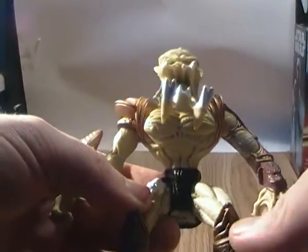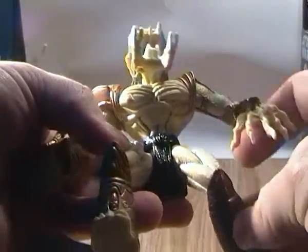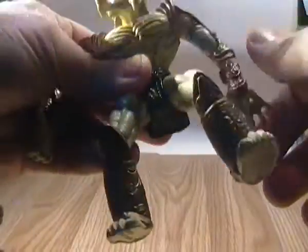On to the figure itself. He has the same basic articulation as most Kenner Predators — so he has like five points of articulation. His legs can go forwards and backwards, not too much, but they can go forwards and backwards. His hands can move all the way around.